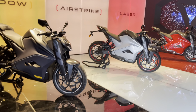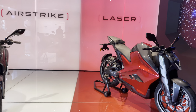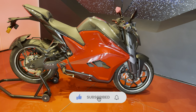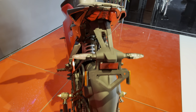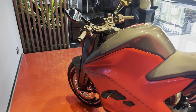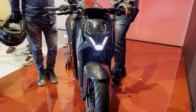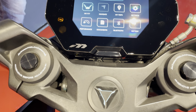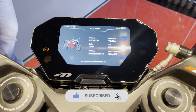There are three color options: Shadow, Air Strike, and Laser. I personally find the Laser color very fascinating. The design is great for a sport bike — the back light looks very sporty. Let me show you a closer view of this bike and its details.